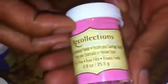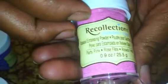I also picked up this purple embossing powder — it's an opaque embossing powder called Violet. The camera is making it look blue but it's actually a really deep rich purple. And then I picked up this pink one called Party Pink — the camera is making it look light pink but it's actually a darker pink.